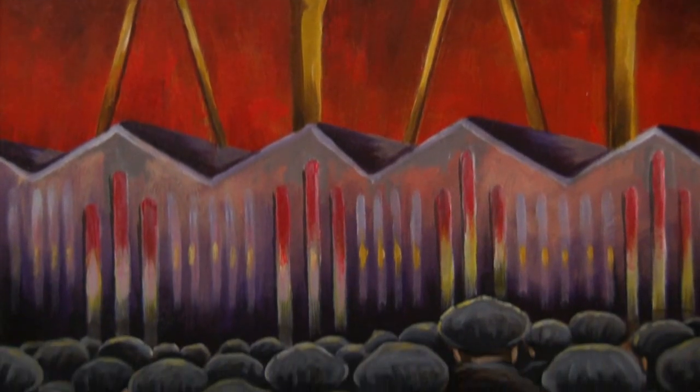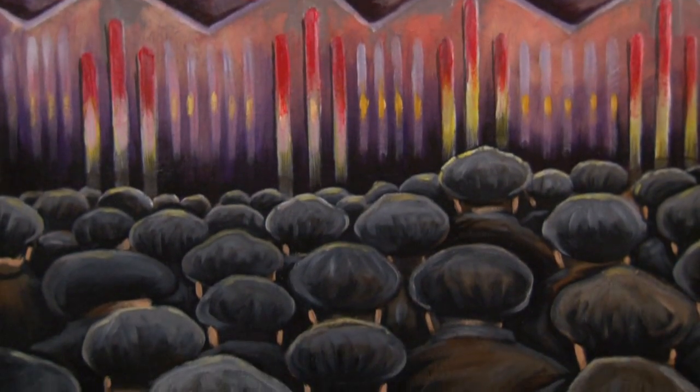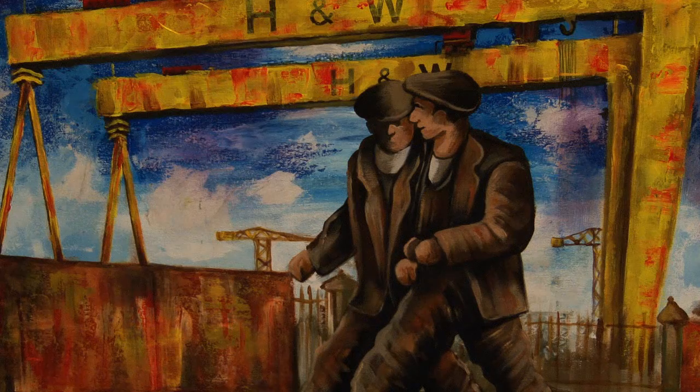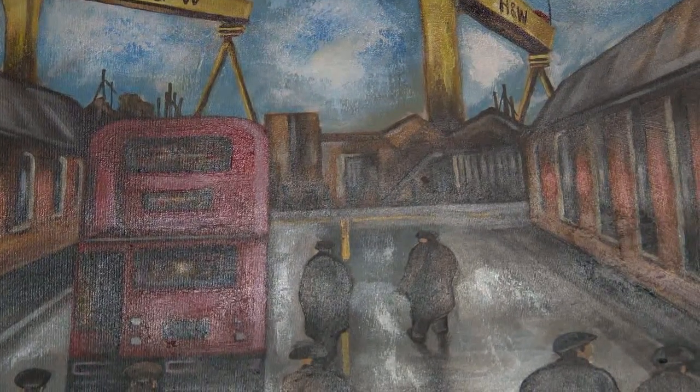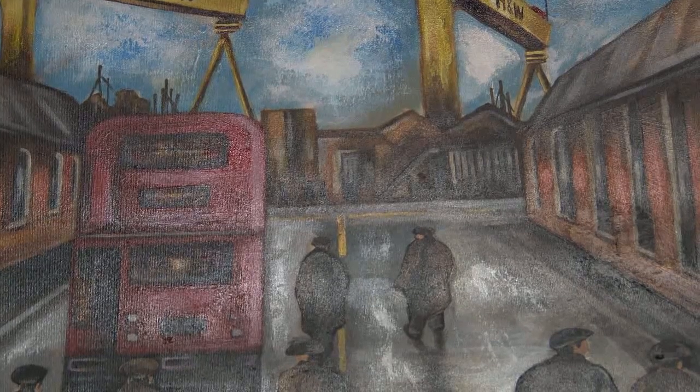There's a fantastic one right behind the camera here where you have the shipyard, the old sheds, and hundreds of men. What you see are the synonymous flat caps, which people used to see as the men came out of or headed towards the shipyard, along with some of the old double-decker buses with men jumping on, heading down towards the yard.